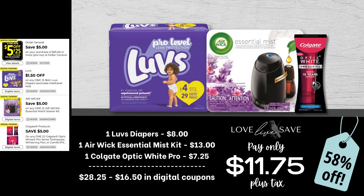We have another Luvs deal. Grab one of the soft packs of Luvs, one Airwick Essential Mist Starter Kit, and one Colgate Optic White Pro toothpaste. After all coupons, our total out-of-pocket comes down to just $11.75 plus tax, and that's a 58% off savings.